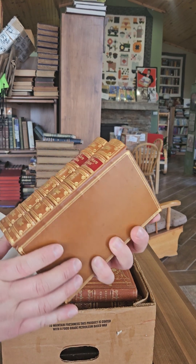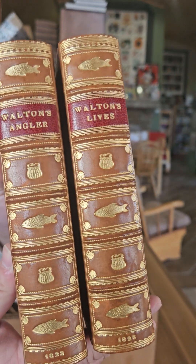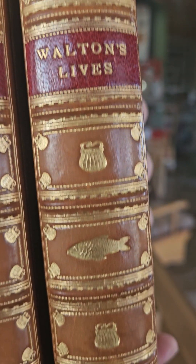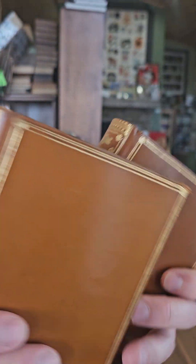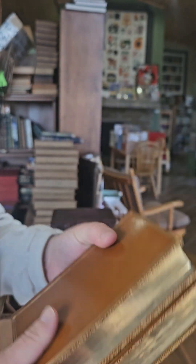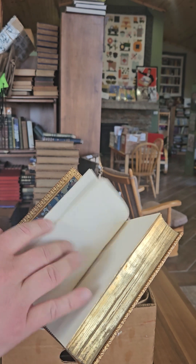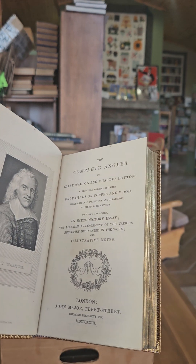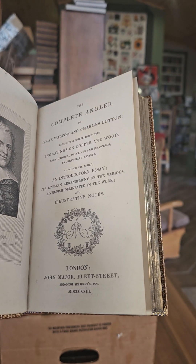First I have a two-volume set of Walton's Angler and Walton's Lives — really, really nice leather binding on that one. Look at the fish and the creels. Absolutely beautiful bindings, really great condition. We got the Complete Angler of Isaac Walton and Charles Cotton — this one's illustrated, published in 1823.